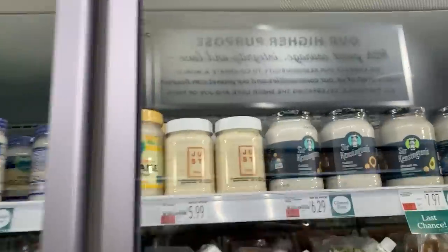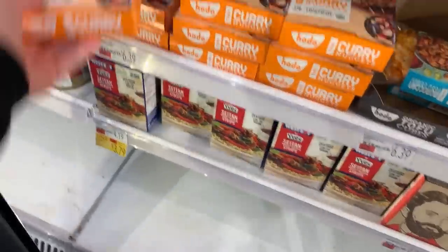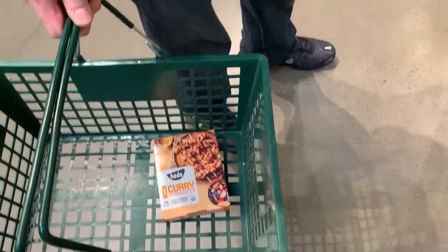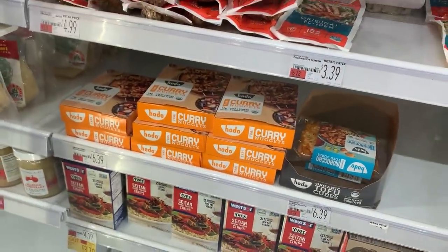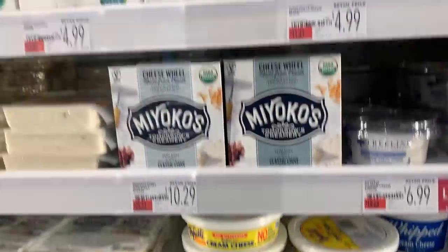Oh, they have the Just brand now — that's new. These are the best and nobody's touched them. You gotta try those. If you want to try some tofu that you might like, that would be it — out of every tofu, that would be the one besides the one I make. And they've got the Benevolent Bacon up there, the Tofurky, the Miyoko's.